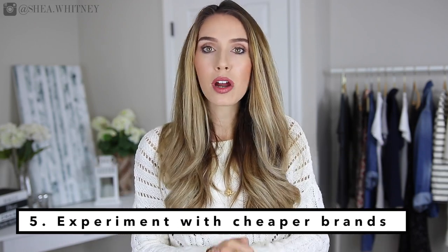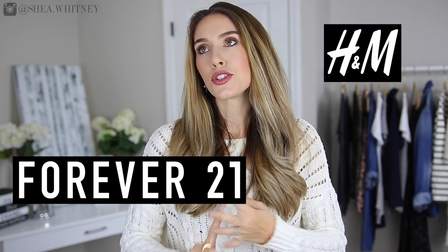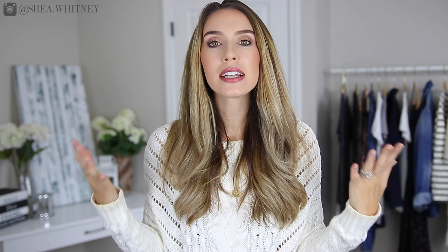The fifth and final step: if you've implemented the last four steps and you're still on the fence about your direction, I highly encourage you to experiment with more affordable brands like Forever 21, H&M, Zara, and ASOS. The quality might not be perfect, but these brands have both classic and very trendy pieces that change with the seasons. That way you can purchase things without spending an insane amount of money and really experiment with your style. If you find that you love something you didn't expect, you can then invest in a higher quality version of that same item.